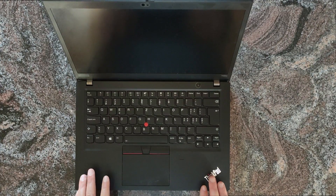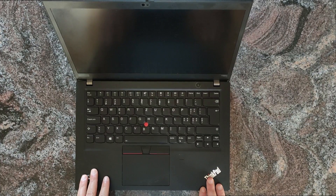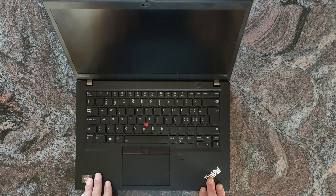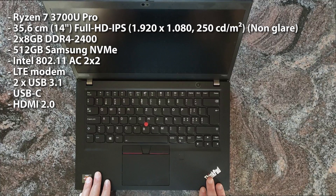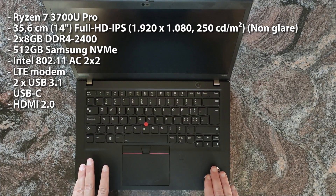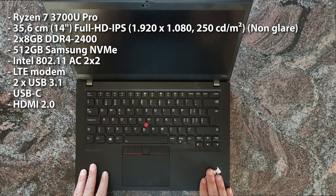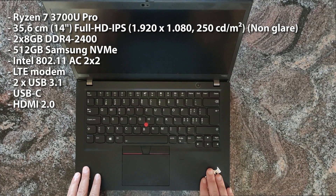I just want to make a video rambling about my work laptop. It's a Lenovo ThinkPad T495S, it's a 14-inch business laptop and it has a Ryzen 7 3700U Pro. I have been using it now for over months. I use it for coding, mostly web design, Java, and yeah, I want to talk about it.